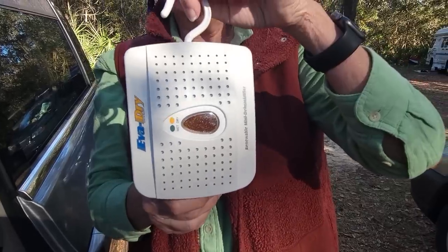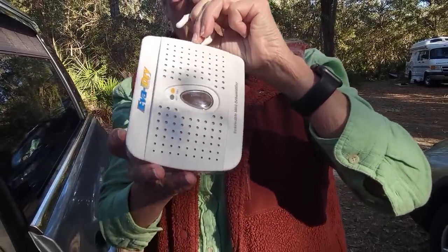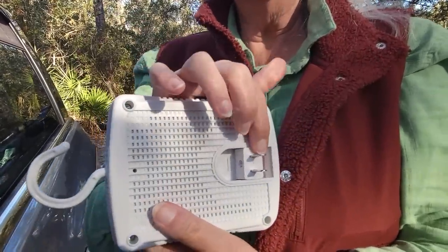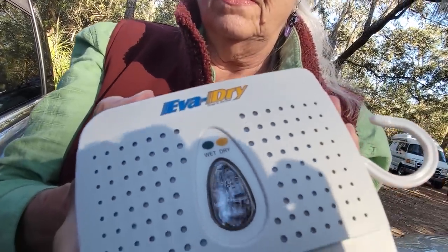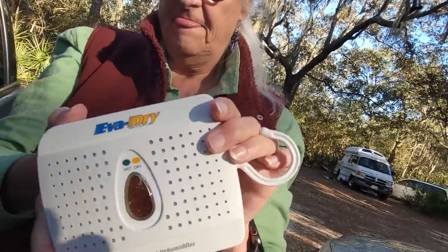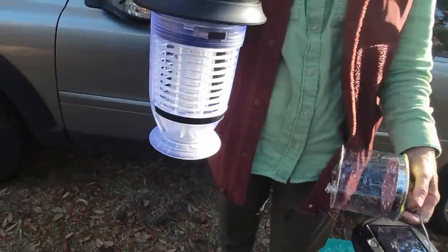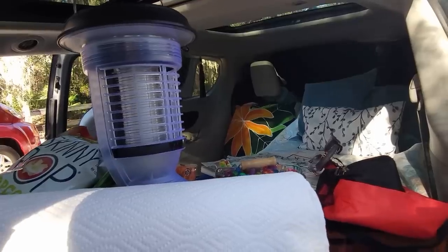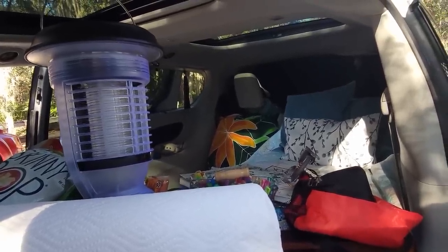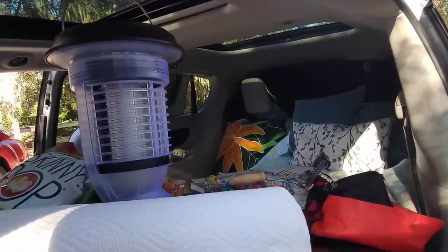This is the dehumidifier, but it's rechargeable — there's no water to empty, not messy. You just plug it in and it dries things out. It's called EVA Dry, and they do have them on Amazon — look for the smaller one if you have a small rig. And this is a lamp and a mosquito zapper. Two hours before I go to bed while we're doing other stuff, I close everything up, turn that on, and apologize to the mosquitoes that are going to die.